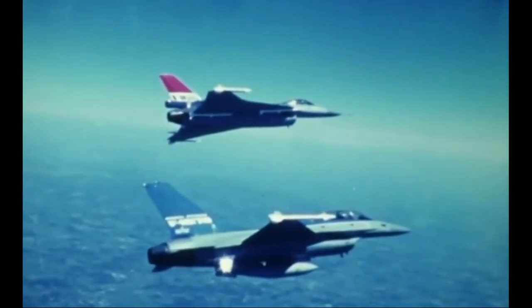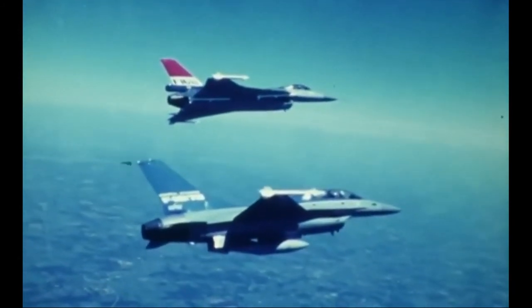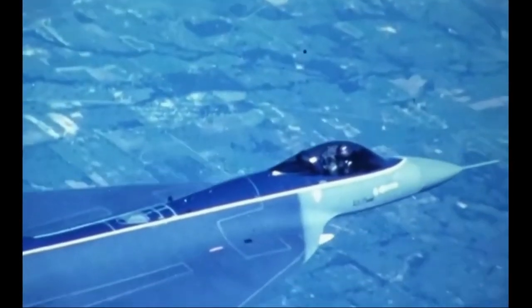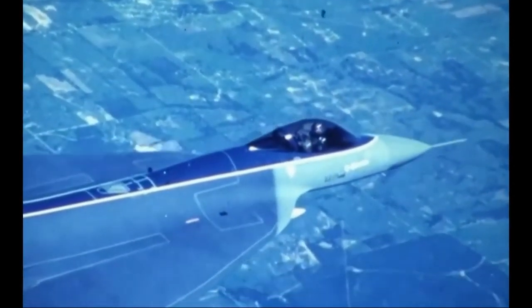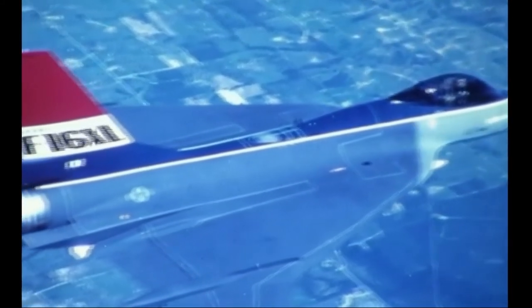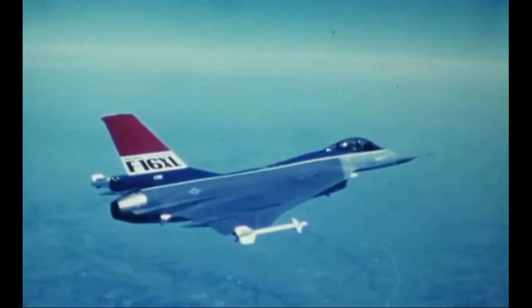The F-35 is close to failure due to its low range, low speed, bad aerodynamics, poor design, and high costs. Maybe the F-36 can help so that the F-35 is not seen as a hated fighter.